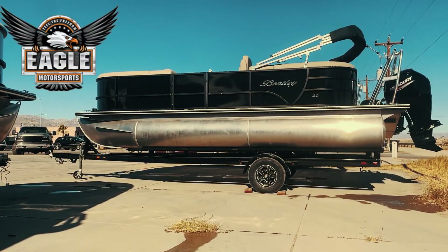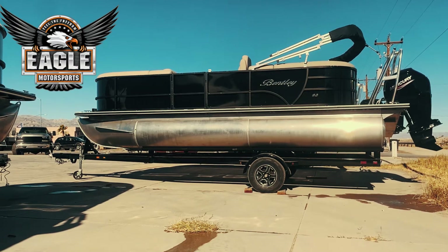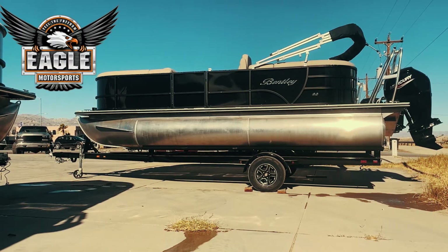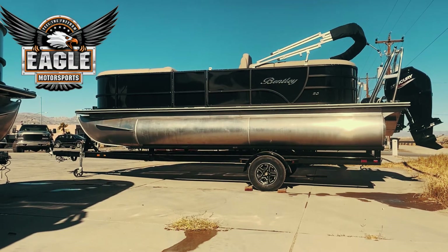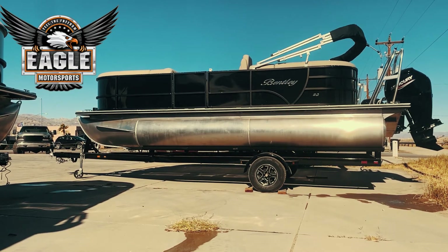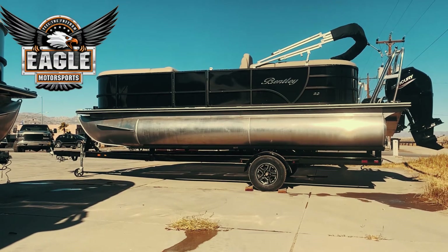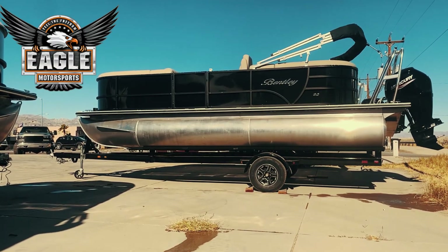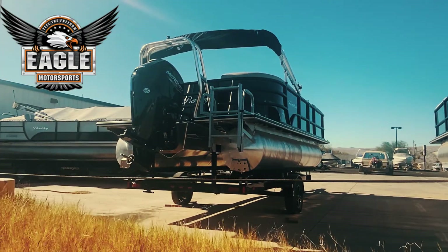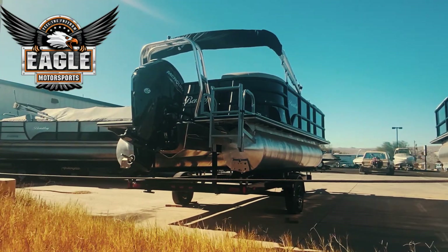Happy holidays from Eagle Motorsports here in Bullhead City, Arizona. Today I'm going to show off our brand new Bentley 2021 200 Navigator. This is going to come with a Mercury 115 outboard command thrust, and it's going to be on a single axle trailer. Awesome boat — let's go check it out. Hopefully you can hear me; we're fighting the wind a little bit today.